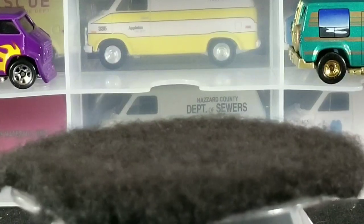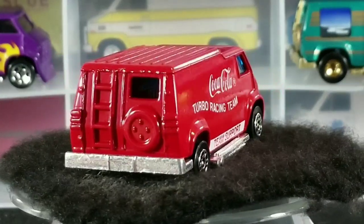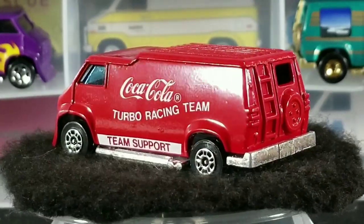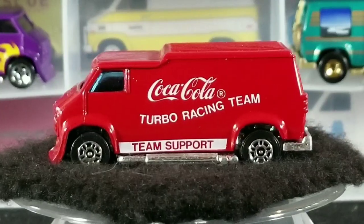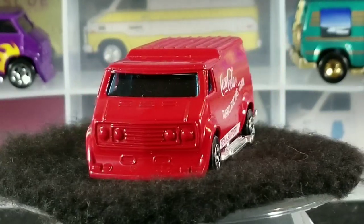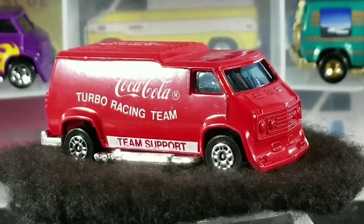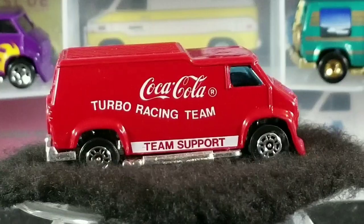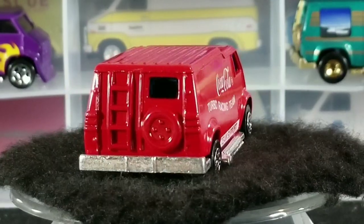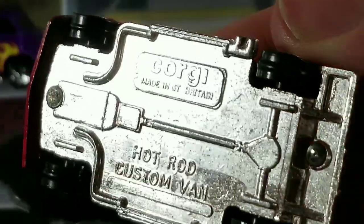Next up, we have this red Coca-Cola Turbo Racing Team example. This one was made in Great Britain in 1985, and this one was a set exclusive — I believe it came with a couple other Coca-Cola branded racing vehicles, maybe a two or three pack. This is a pretty cool one that you see fairly commonly on eBay. Released around 1985, set exclusive, made in Great Britain.